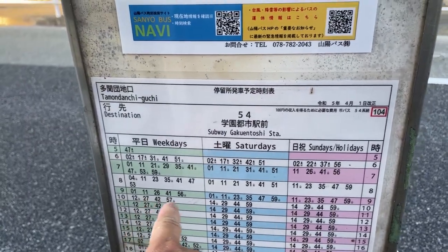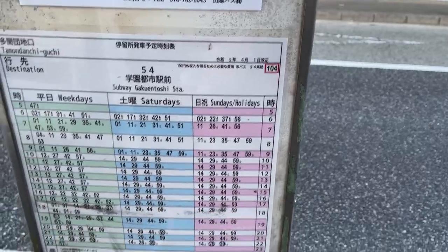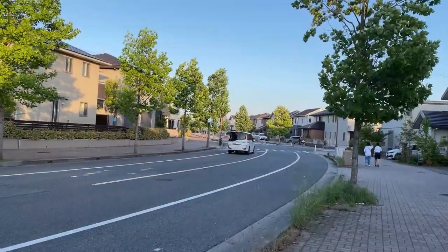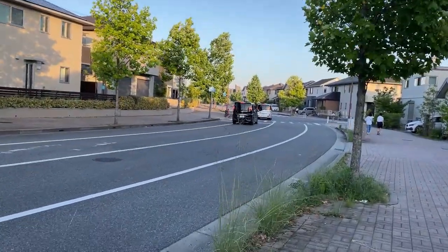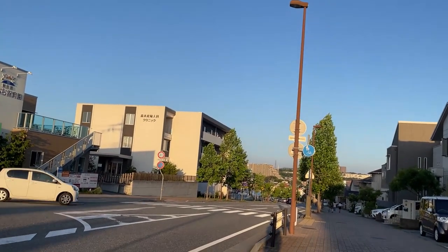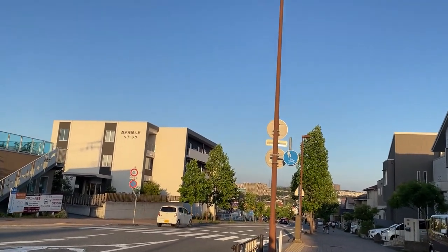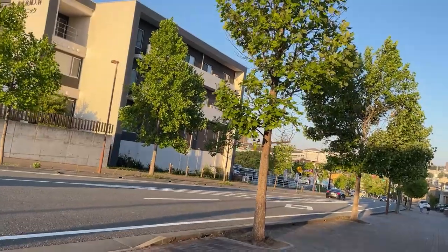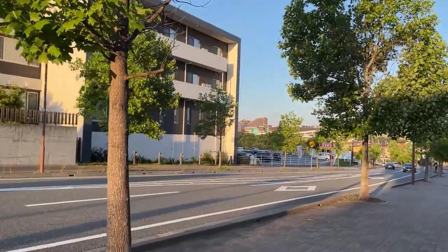The left side of the schedule is for weekdays, the middle is for Saturdays, and pink is for Sundays and holidays. Crossing cars are expected to stop right at the white line — and they did. The blue sign is for pedestrians and bicycles. Just remember, the speed limit within city limits is 40 kilometers an hour.